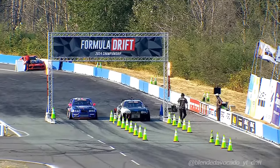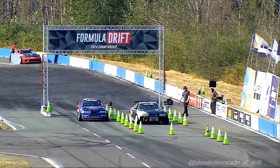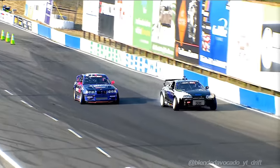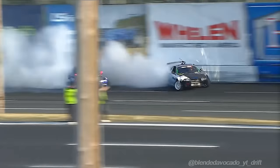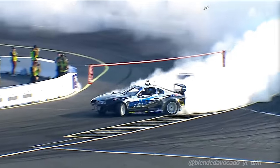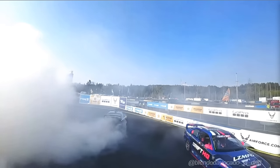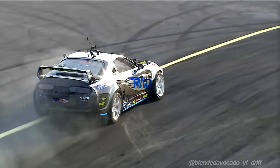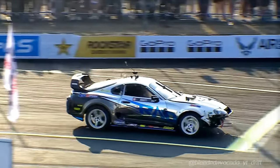All right, second half of this battle — Dan Burkett will lead Adam LZ. Coming down the mountain through that start chicane. Let's see what Burkett's got out front. He initiates, Adam LZ in tow. Burkett — good angle, a little bit of a gap here between Burkett and Adam. Now coming down into the power alley. Into that second outside zone — Burkett loops it! Burkett makes a mistake. LZ was missing outside zone three — he came in shallow, and Burkett made a mistake under his own power. There was no contact there until... did they barely tap right there at the end? Just a little kiss. What a bummer for Burkett.